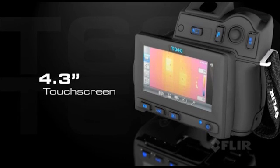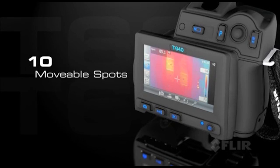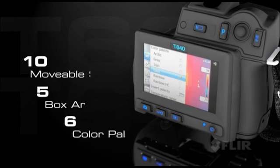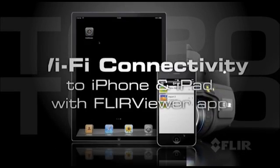Check out the new larger touch screen that puts plenty of tools right at your fingertips to fine-tune images and radiometric data. Both the T620 and the T640 now have built-in Wi-Fi.